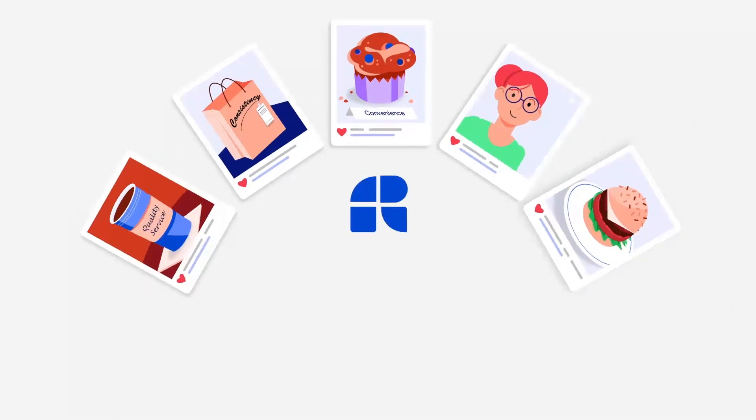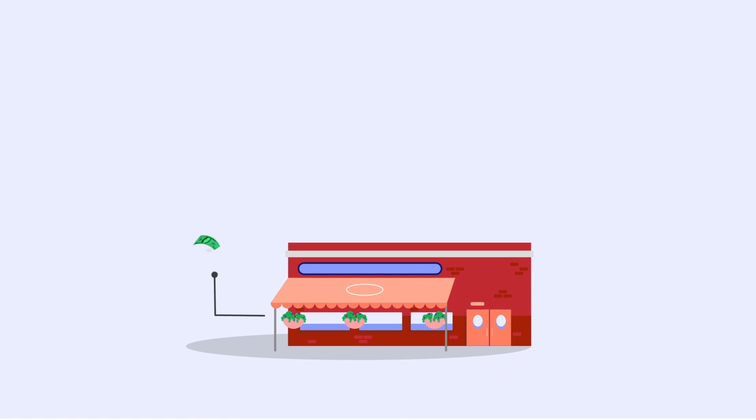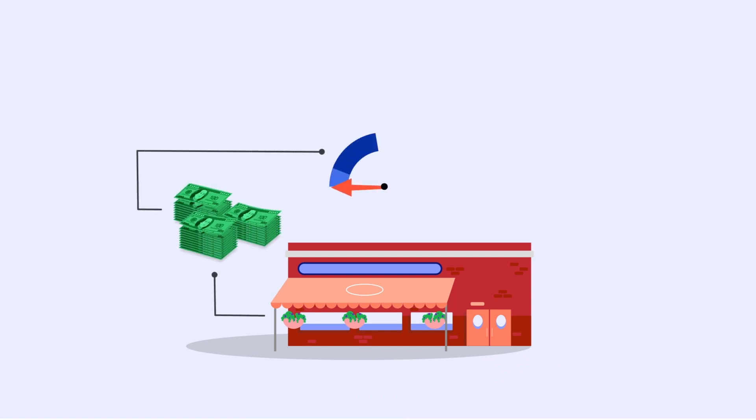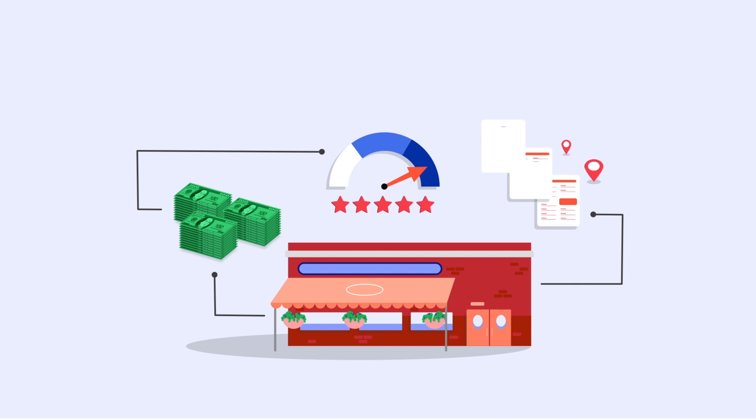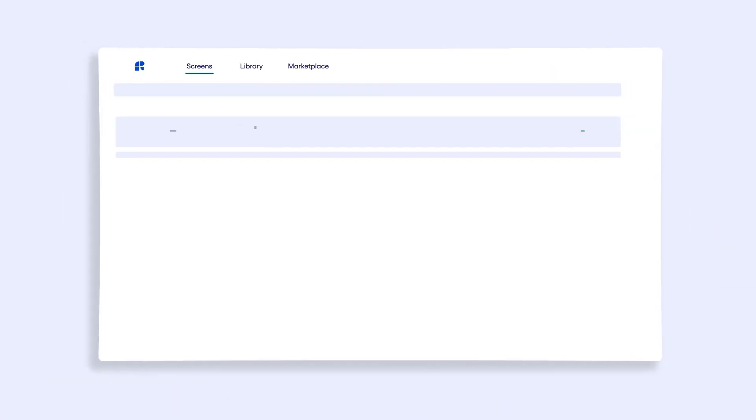Raydiant can help restaurants manage all of these moving pieces. Raydiant Eat is a one-stop shop for restaurant management, helping restaurants increase revenue and customer engagement, maintain brand consistency across locations, and streamline operations all through one convenient dashboard.